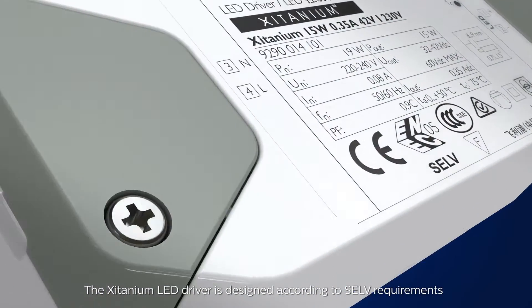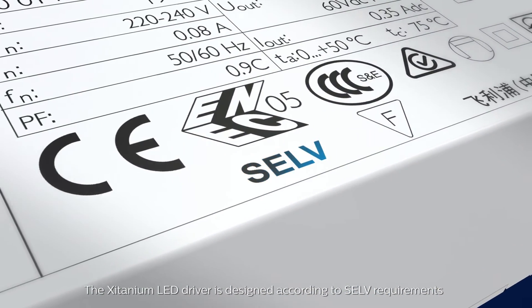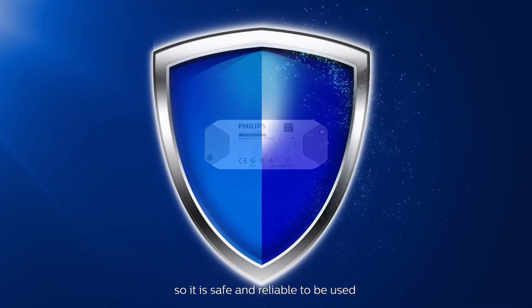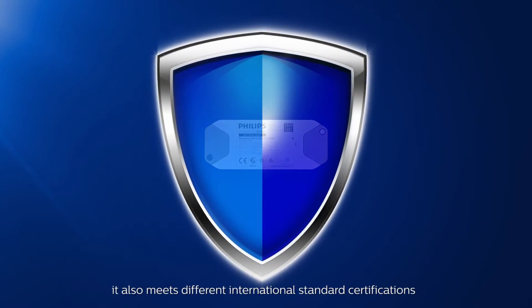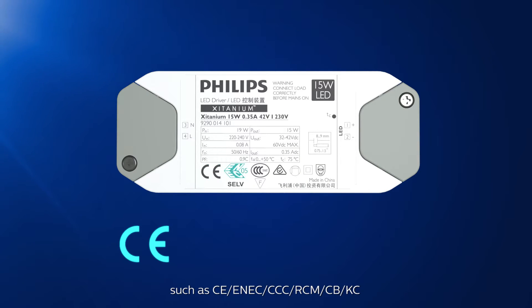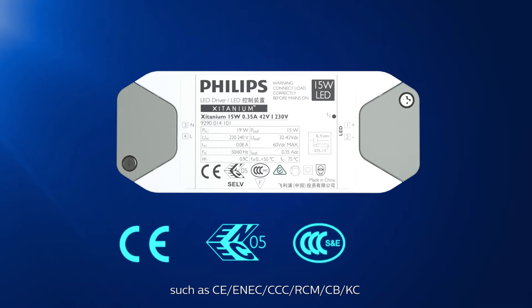The Zitanium LED driver is designed according to SELV requirements, so it is safe and reliable to use. In addition, it also meets different international standards and certifications such as CE, ENEC, CCC, RCM, CB, and KC.